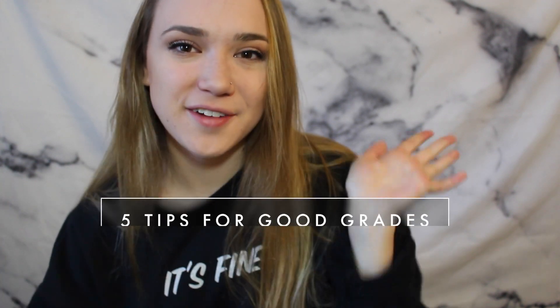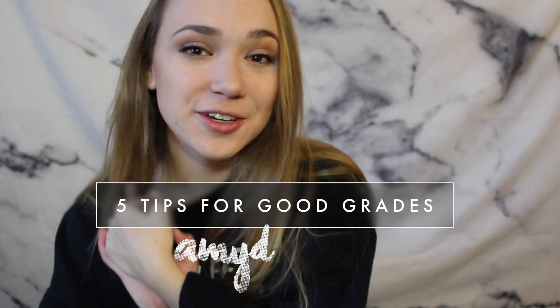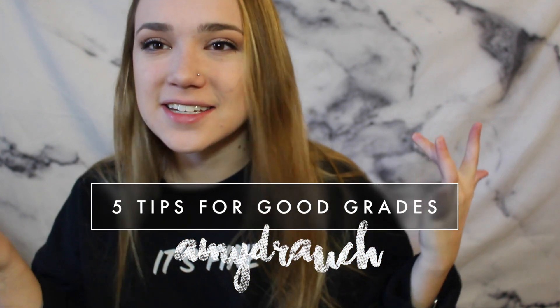Hey everybody, so today I'm going to be doing a quick video on five different tips for getting good grades in college and just study tips, stuff like that, that I feel like I've acquired and kind of mastered in my two years here at college so far. I know I'm going to ramble later on in the video so let's go ahead and just get started.